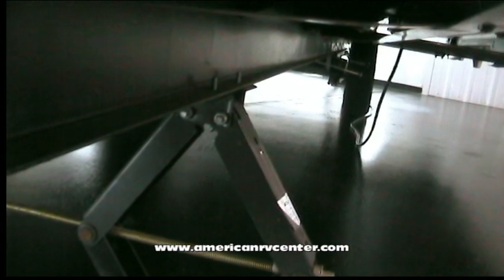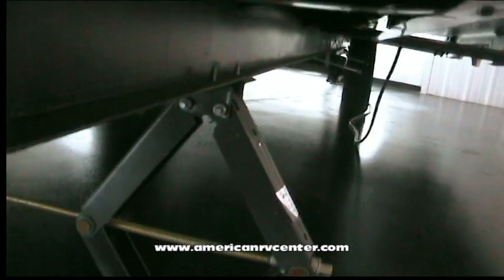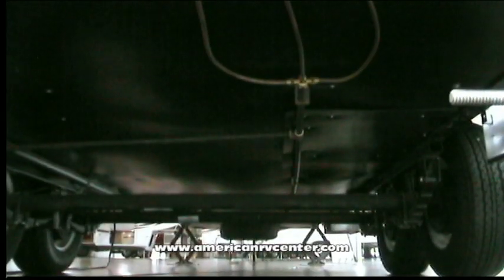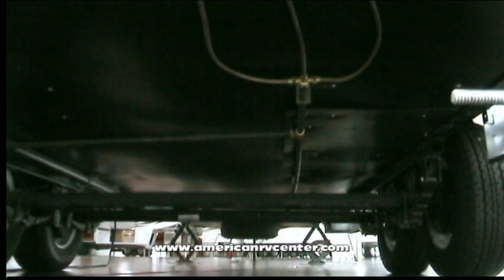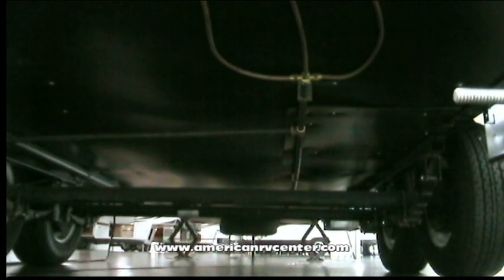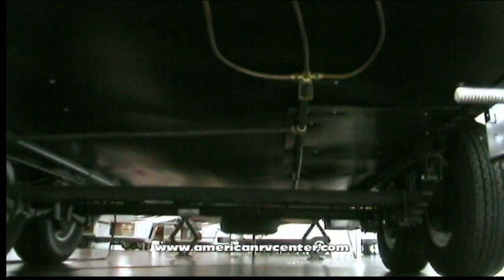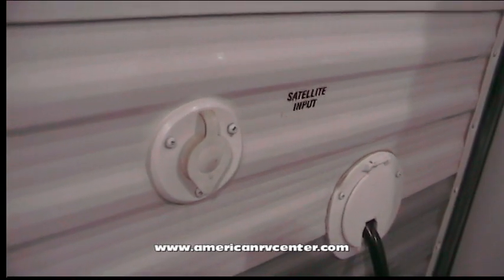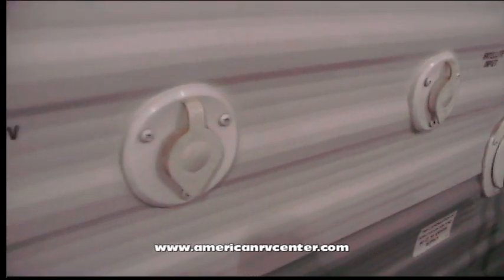Your Jayco G2 is built with an E-coated forged I-beam frame and four stabilizer jacks mounted at each corner. The heated and enclosed underbelly extends your camping season by keeping your holding tanks warm during colder weather. J-Flight is also equipped to connect to satellite television or, if it's available at the campground, cable television.